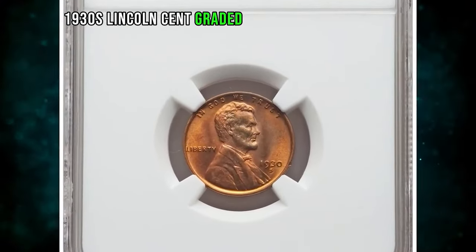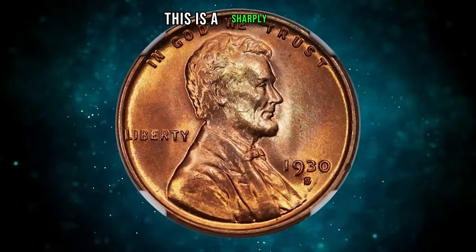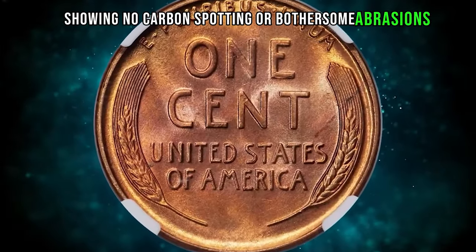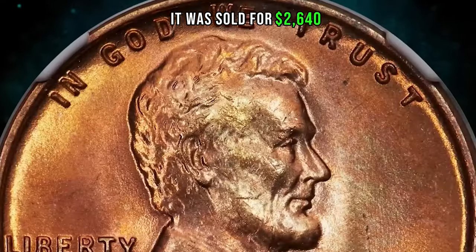1930s Lincoln cent graded in mint state 67 red by NGC. This is a sharply struck, pristine copper-red example of the 1930s Lincoln cent, showing no carbon spotting or bothersome abrasions. Eye appeal is excellent. It was sold for $2,640.